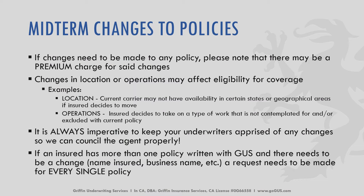If there needs to be changes made mid-term to any policy, please note that there may be a premium charge for said changes — it's dependent on the change. Changes in location or operations may affect eligibility for coverage as well. The current carrier may have availability in a certain state or geographical area, but if the insured moves outside of those available areas, the carrier may not be able to continue with coverage.